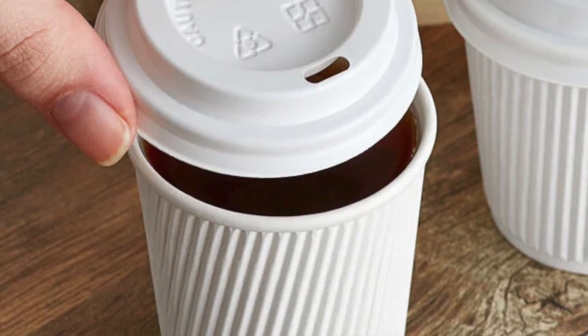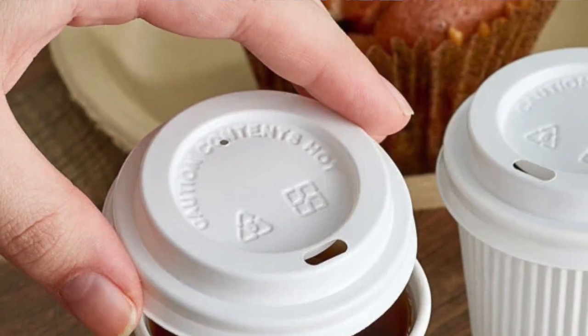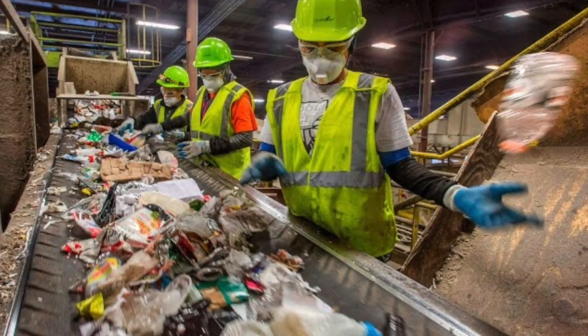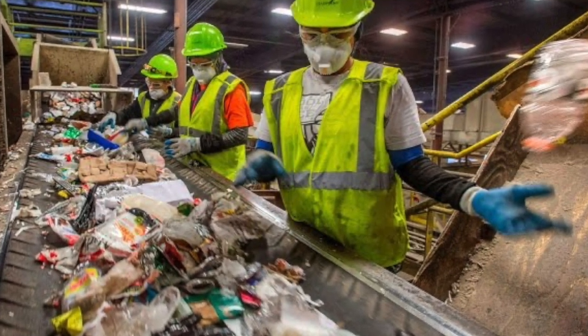Lids are another problem. They are usually made of polypropylene or polystyrene, both of which are produced from raw materials derived from petroleum. In theory they are recyclable, but are too small and light to be sorted properly at the recycling facility and end up contaminating other recyclables.